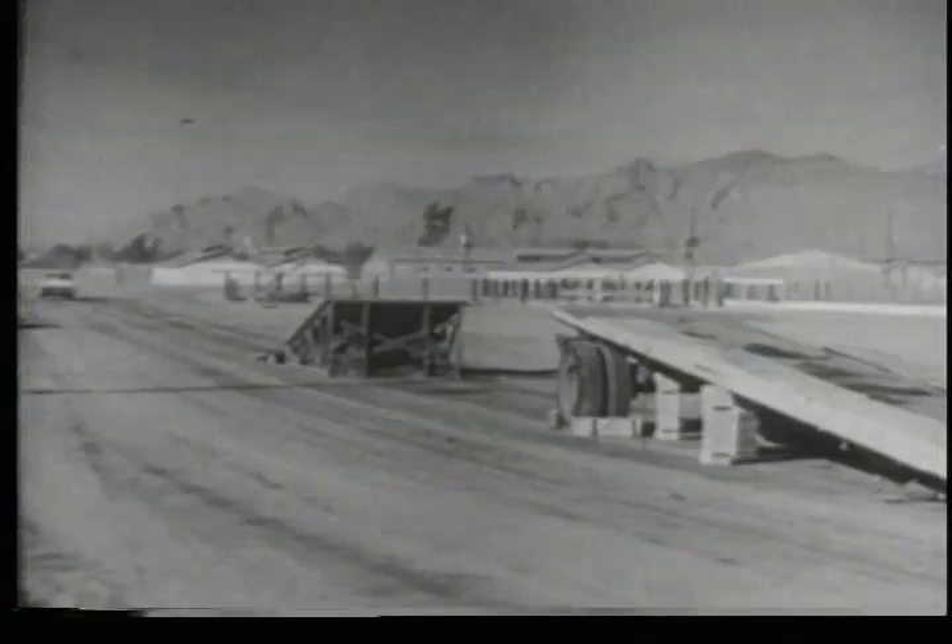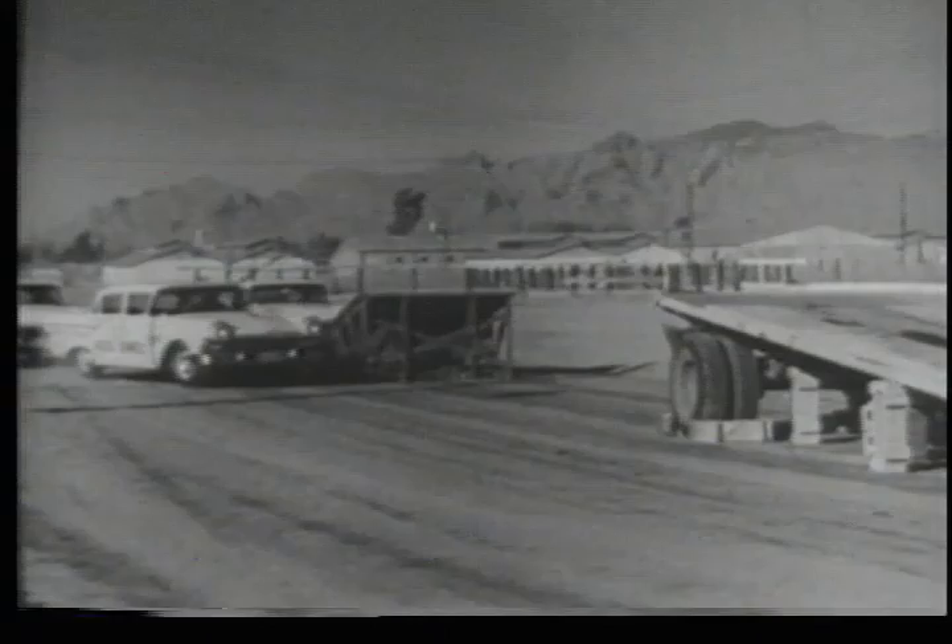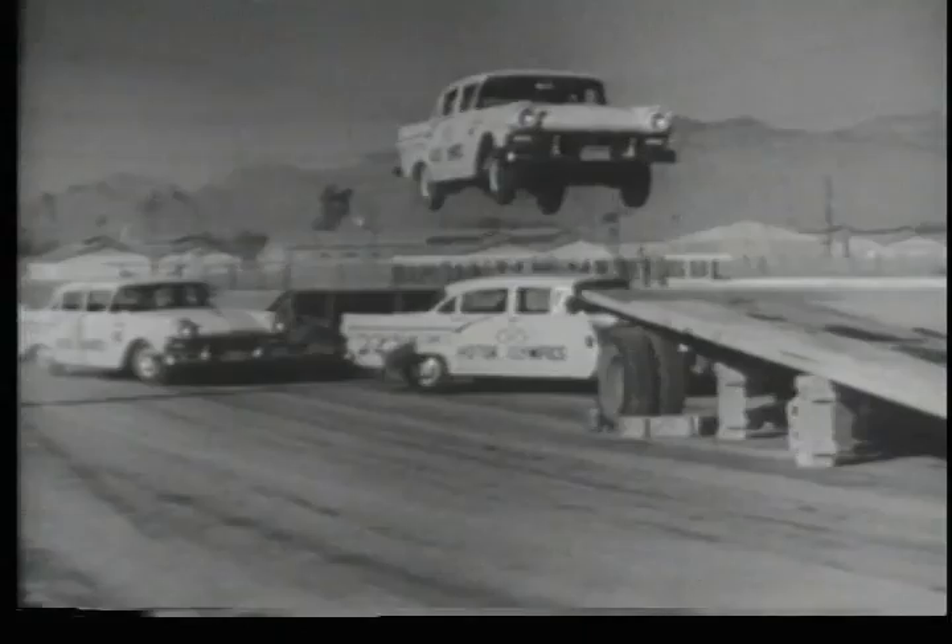All right, keep your eye on car 24. The driver floors the pedal, soars 50 feet through space, and makes a perfect landing. Wow, let's see that one again. This time, as our cameras slow the action down, watch how Ford's new suspension system stands up under the brutal shock of the landing. Man, what a performer.